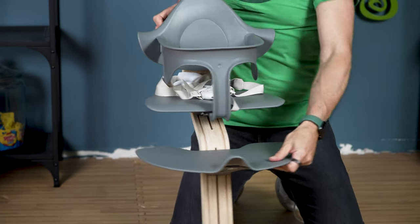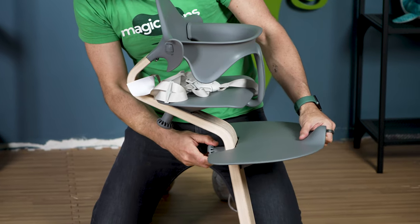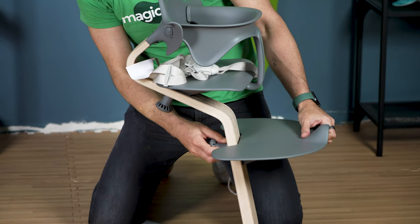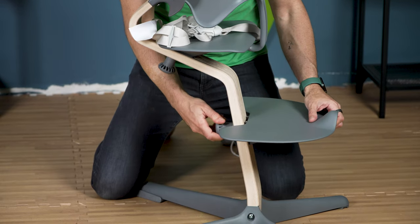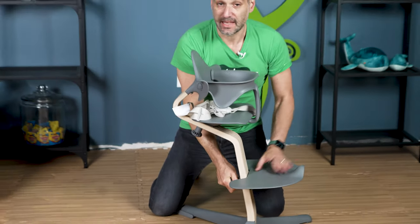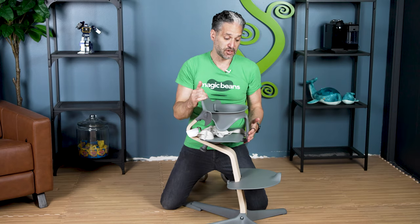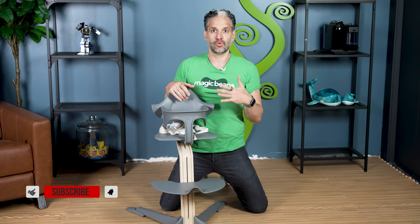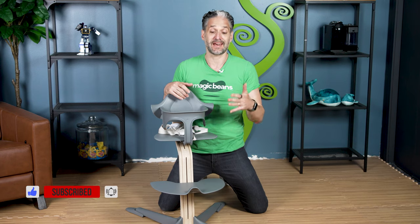As the kids grow, you just turn the little knob on the back and you can lower down the footrest, so when your kid is four, five, six years old or even older, they can still sit on the Nomi. If you have kids of multiple ages and they're all fighting to sit on the Nomi, they can do that. You might ask: will a five-year-old really sit in a high chair? Yes, they will.